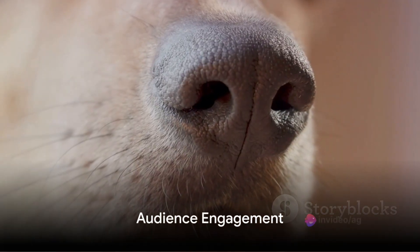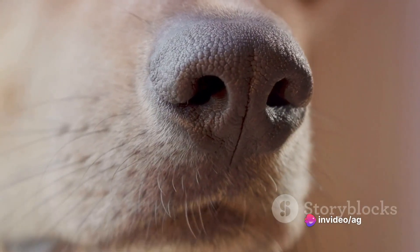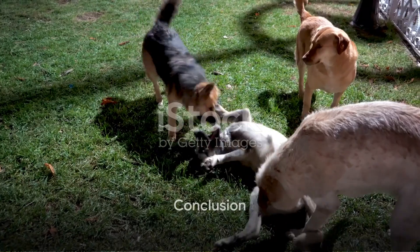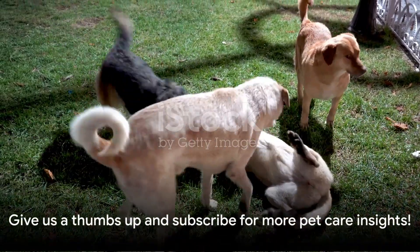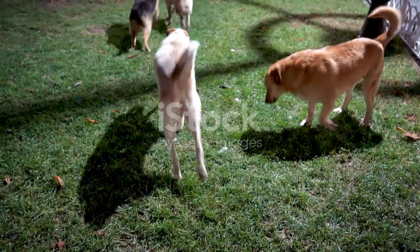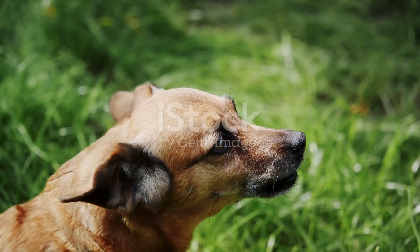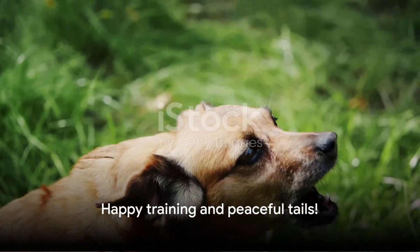If you've had experience with anti-bark collars or have alternative methods that proved successful, share your insights in the comments below. That concludes our closer look at anti-bark collars and alternative methods. If you found this information helpful, give us a thumbs up, and don't forget to subscribe for more insights into navigating the world of pet care. Until next time, happy training and peaceful tails.